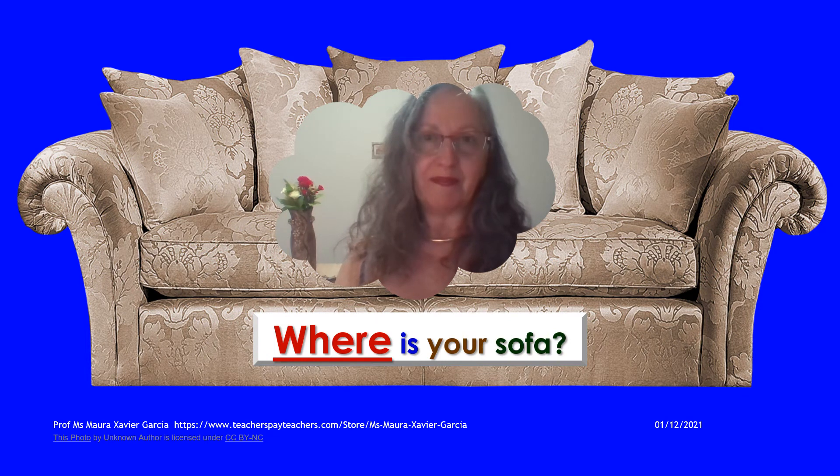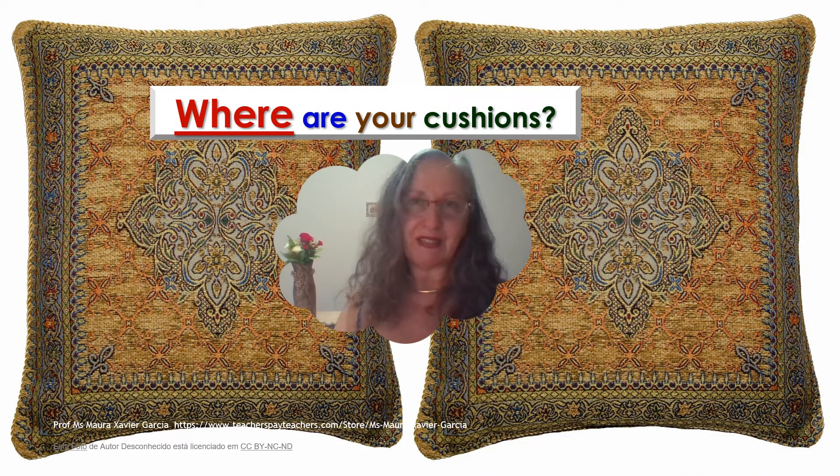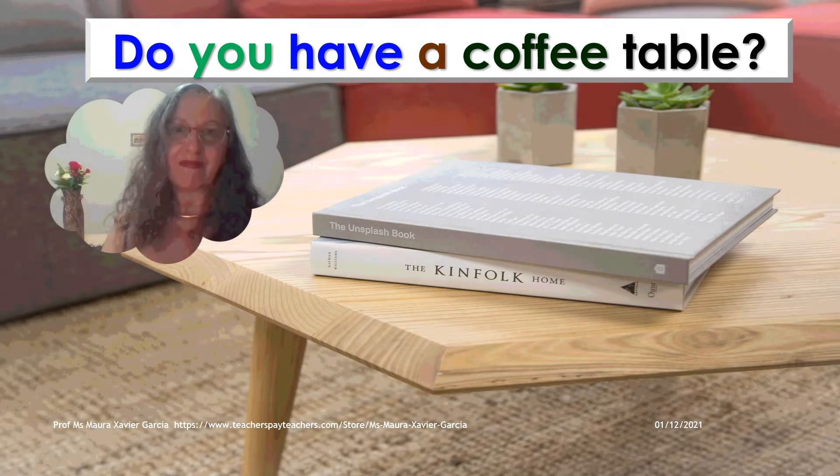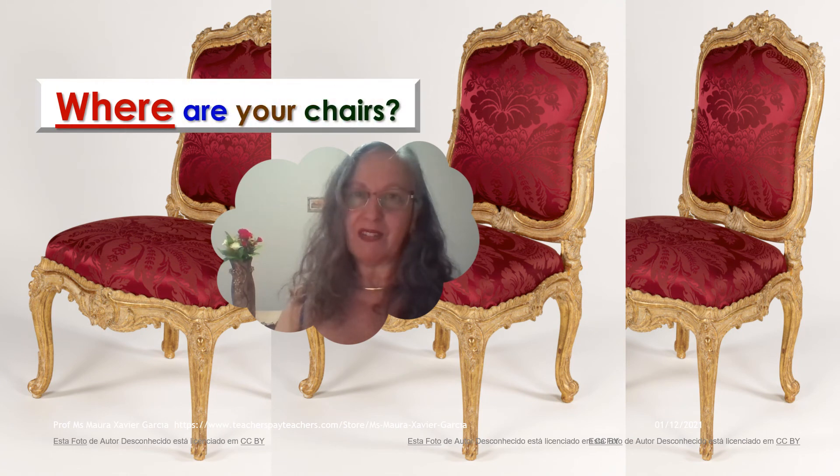Where is your sofa? I have a sofa in the living room and there is also a sofa in my office. Do you have cushions? I have cushions on the sofa in the living room and in my bedroom. Do you have a coffee table? I don't have a coffee table. Do you have chairs? There are chairs in my kitchen, and also some chairs in the dining room and some chairs in the office.